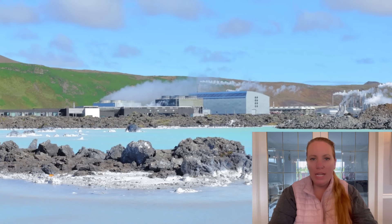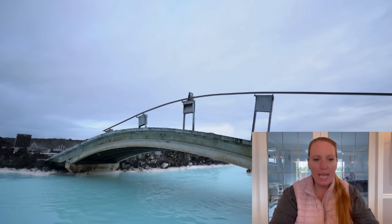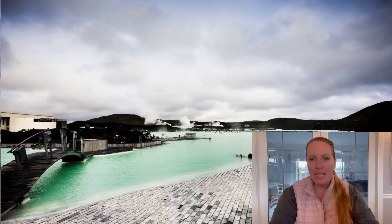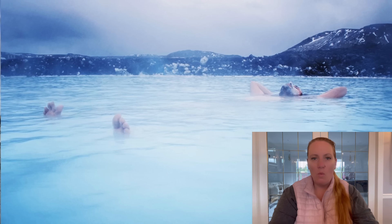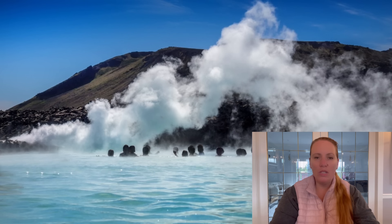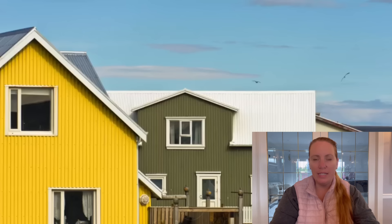The evacuation started at around 4 p.m. There were only hotel guests and not day guests at the last evacuations because those happened at night. This time it happened around 4 p.m., so about 600 to 800 people were inside the Blue Lagoon, including staff and guests of the spa, resort, and hotels. It took 40 minutes to complete the evacuation, according to the manager of the Blue Lagoon.